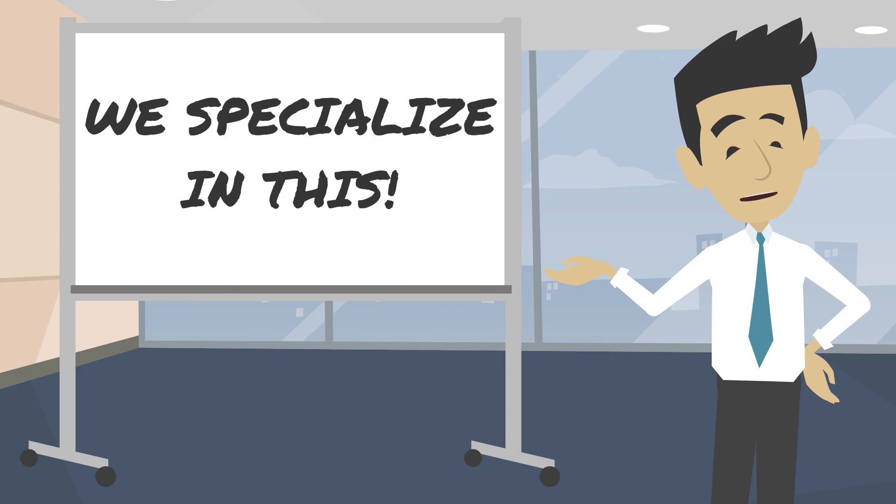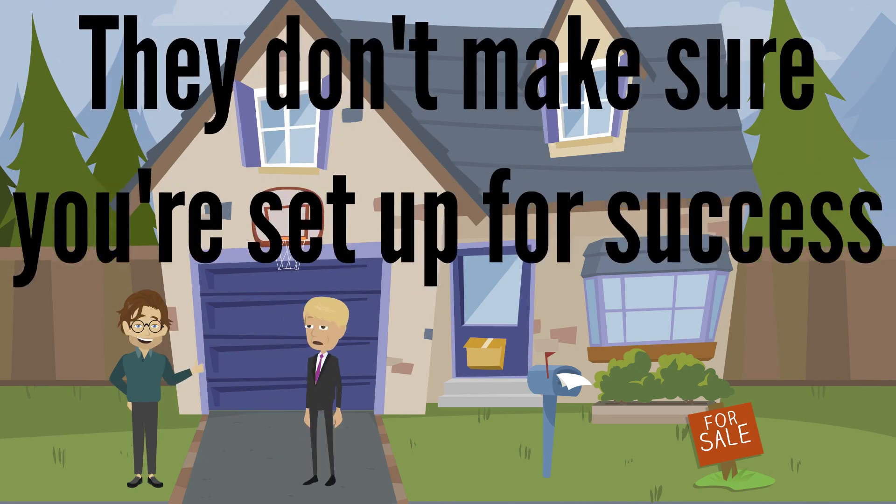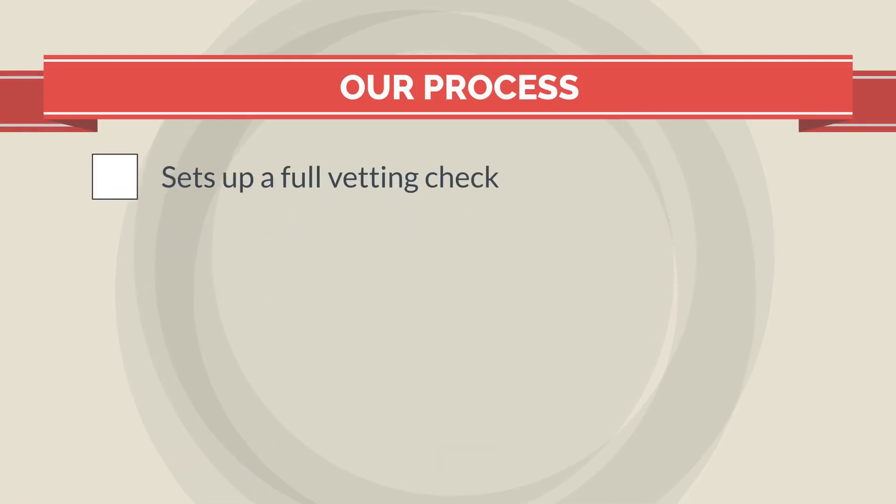That's why we're here — we specialize in it. We have come across sellers that feel they can do it themselves, but they miss one very important detail: they don't make sure that their lease-to-purchase buyer, or their rent-to-own buyer, is going to be set up to be successful.